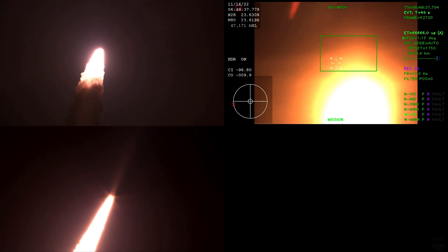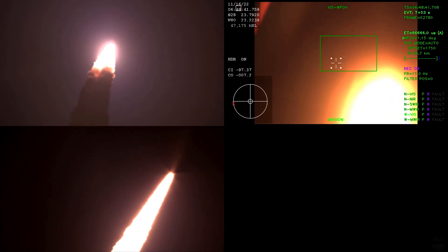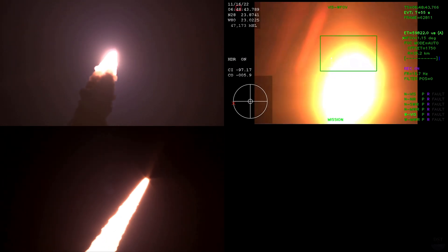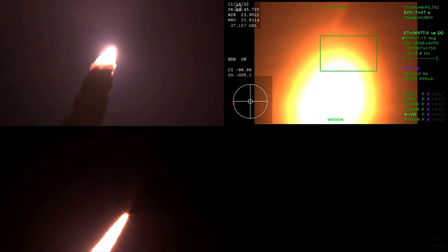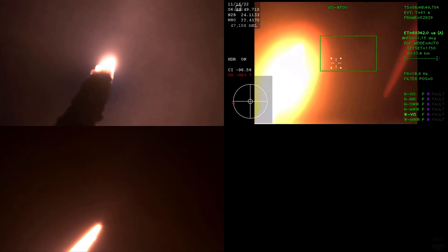SLS now traveling 607 miles per hour. You're looking at 8.8 million pounds of maximum thrust — quiet here in the loops of Mission Control.